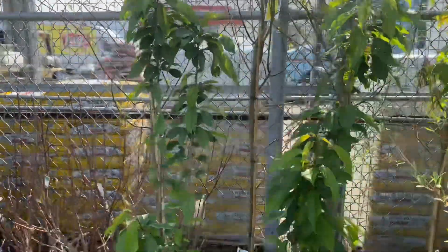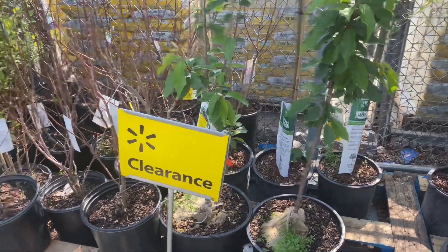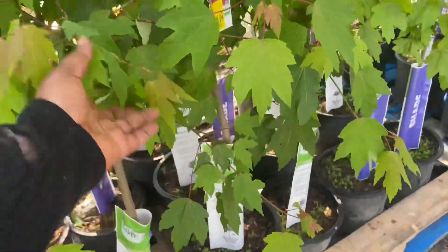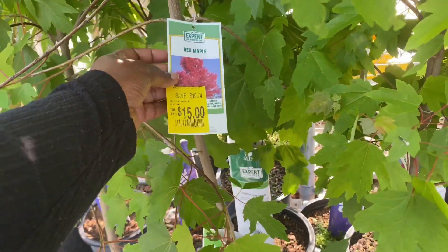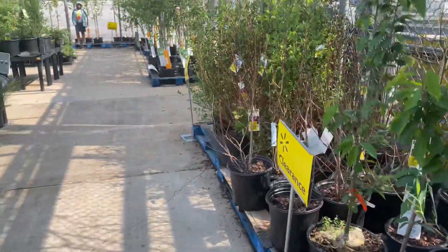I got a cherry tree earlier in the season, but I'm definitely grabbing an apple. This red maple is only $14.15 as well — so they're all actually just fifteen and ten dollars.